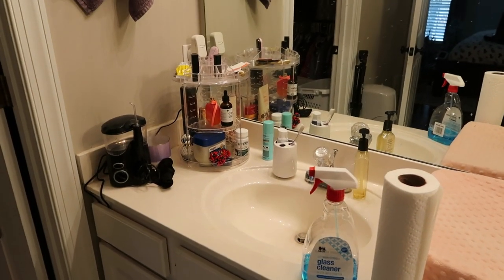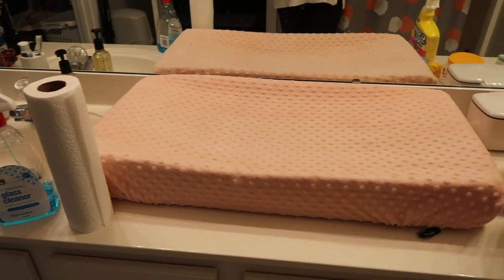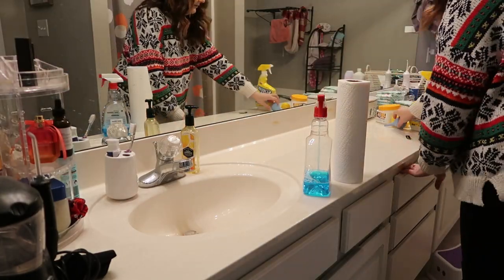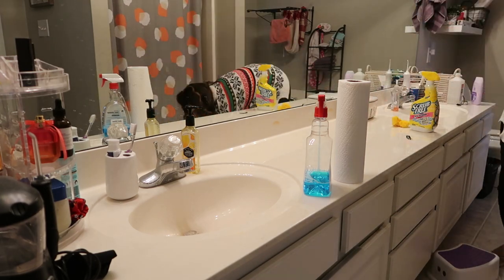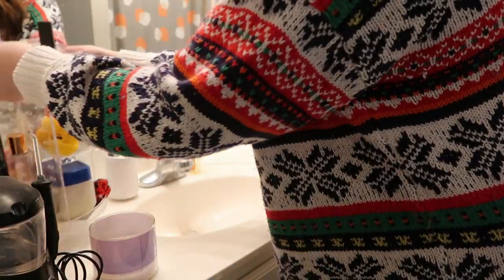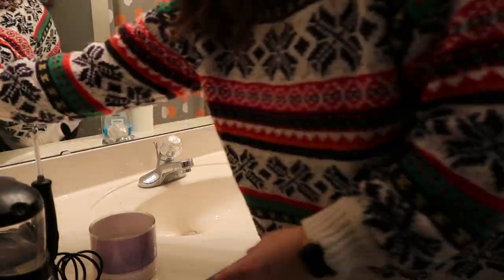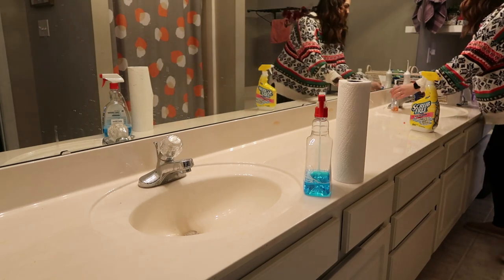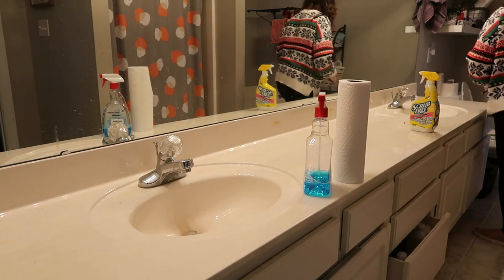The second thing I needed to do was tackle our master bathroom — stuff had just accumulated everywhere. I'm going to get everything off the sink and clean up that area, and then clean the bathtub as well. I did the shower and toilet a few days ago. I like to break it up into sections so I don't feel overwhelmed. Sometimes cleaning the whole bathroom can take a good hour, so I just tackle the sink and tub today.